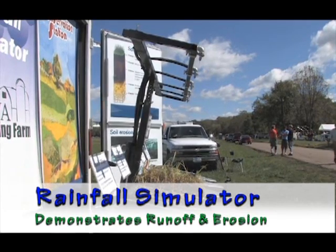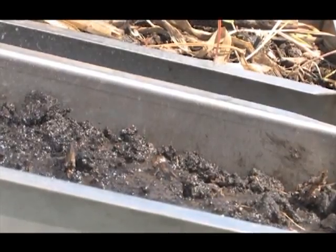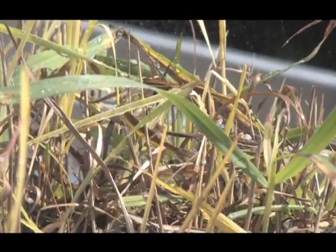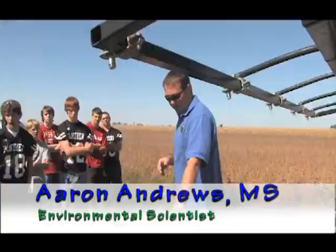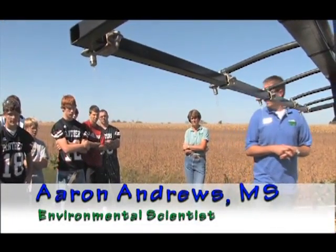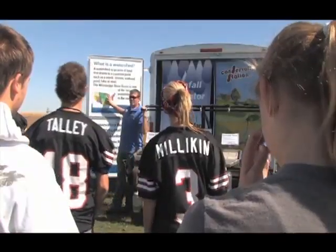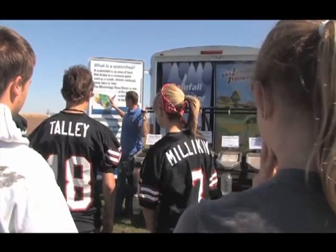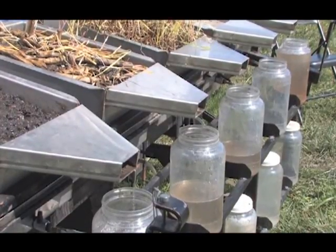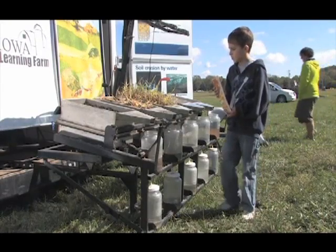Our rainfall simulator uses about a five-to-seven year rainfall event to look at some of these different concepts — the surface runoff on the top row of jars. Does anyone notice anything right off? These are all issues that are so critical to the success of our state, to the economic success of our state. We can't survive without clean water, and that's something that all of us depend on.